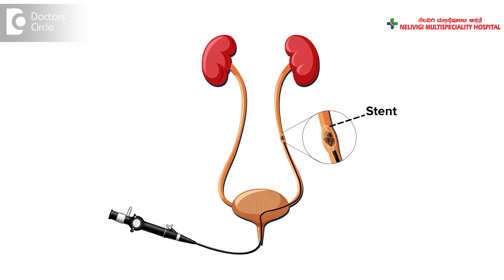For stones in the ureter, the procedure is called ureteroscopy. Through the urinary tract, a ureteroscope is passed into the ureter, the stone is broken, and the fragments are removed. Usually, a stent is kept at the end of the procedure and is removed after about 2-3 weeks.